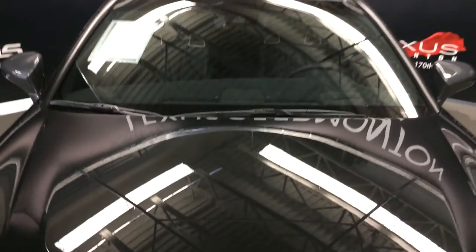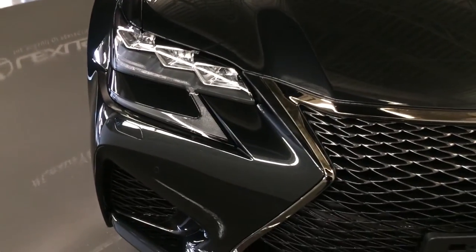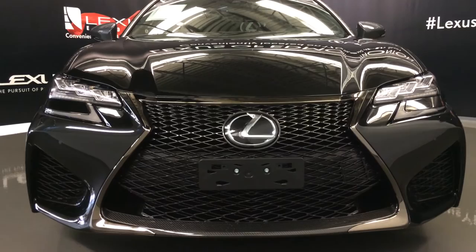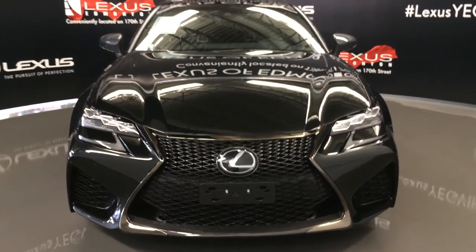Premium LED headlamps with headlamp washers, auto leveling headlamp system, LED daytime running strip lights, clearance sensors, sport style grille, and so much more. So come on down to Lexus of Edmonton and check out the new 2016 RCF.